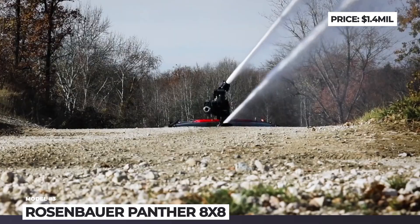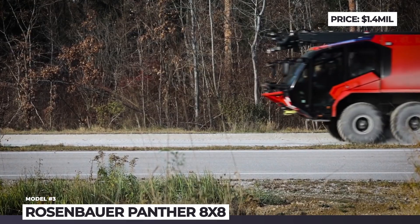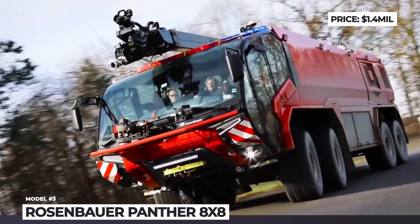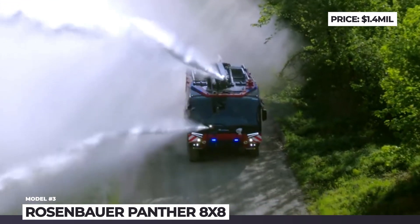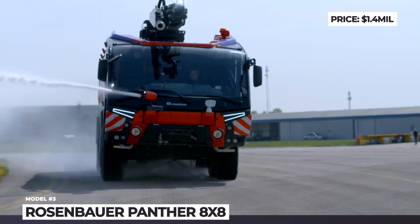This is made possible by two Volvo D16 diesel engines with 16.1-liter displacement and a total capacity of 1,500 horsepower. The truck can carry over 5,000 gallons of extinguishing materials, including water, foam and powder. The Rosenbauer design pump is rated for 2,600 gallons of output per minute.